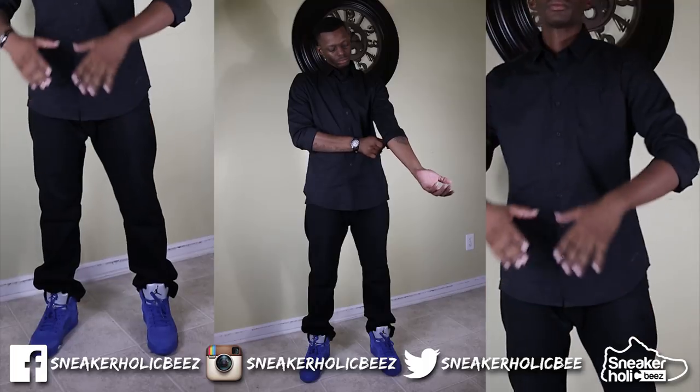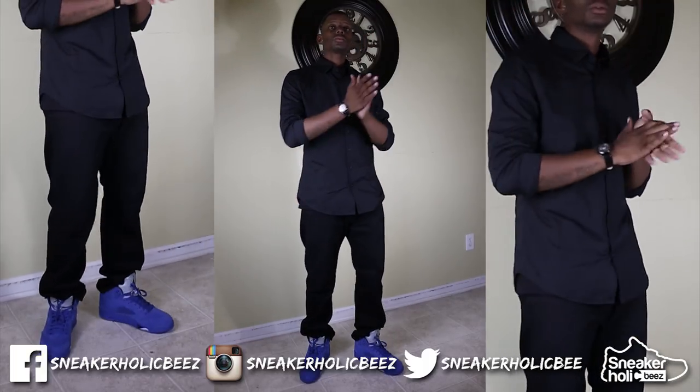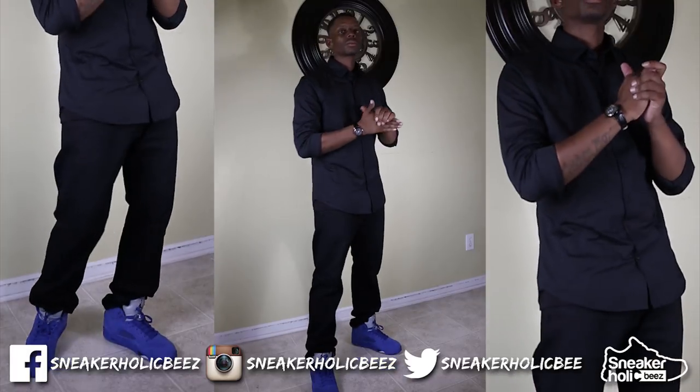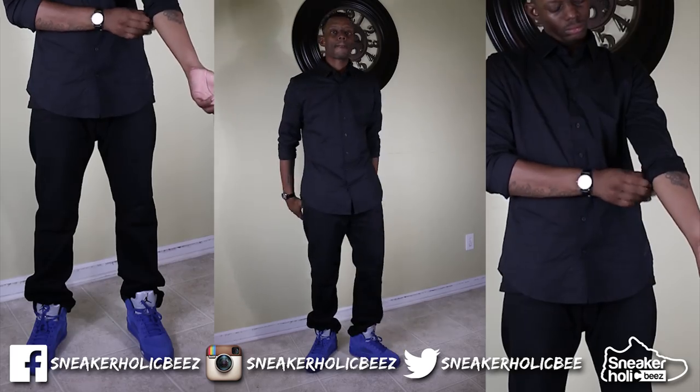Next up, I have on an all black button down long sleeve shirt that I have rolled up the sleeves for the weather. I also have on an all black pair of Levi jeans to match. Just like style number two, but just another neutral solid style.